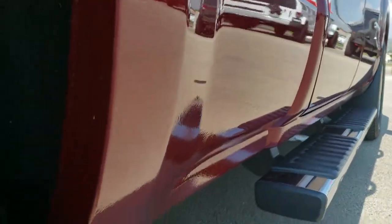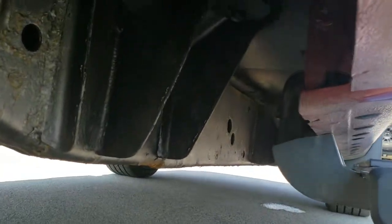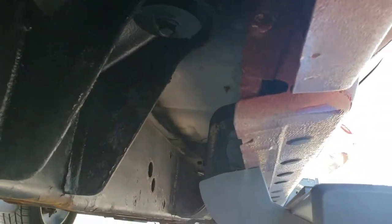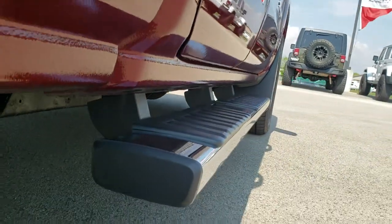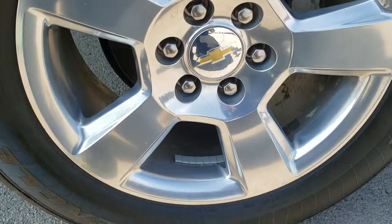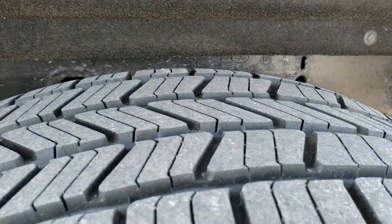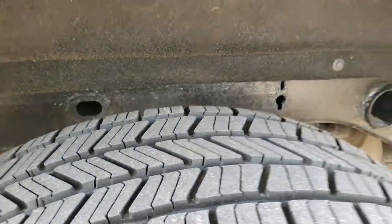Down this side very clean — didn't see any dents or dings. Lower rockers look nice, frame and underbody is in pretty nice shape as well. All the quarters there look good. And this back rim is in pretty nice condition as well — can't see any major scuffs or scrapes, and the back tires have just as much tread as those front tires.